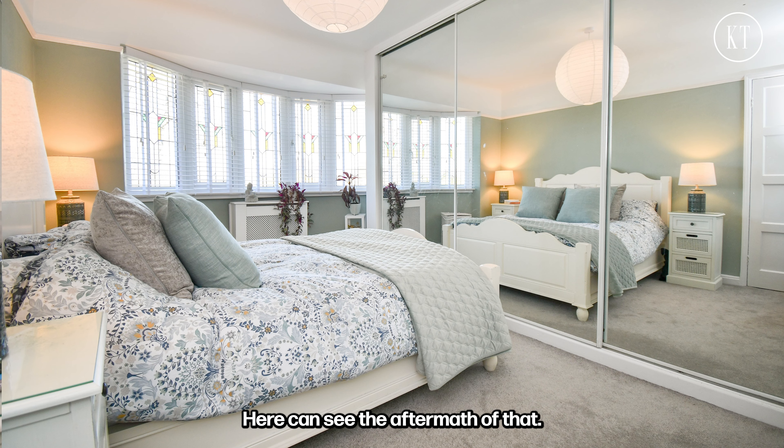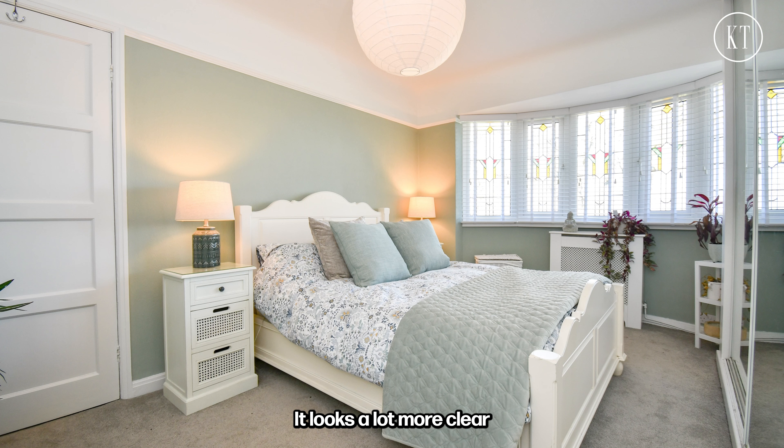Here you can see the aftermath of that — we've cleared the surfaces, it looks a lot more clear, and with all the lights on it gives that nice warm glow from the different corners.